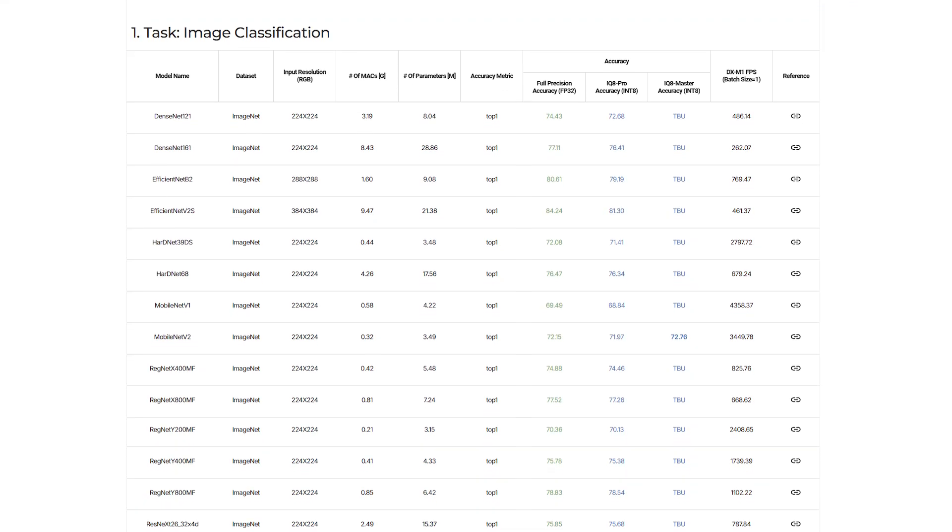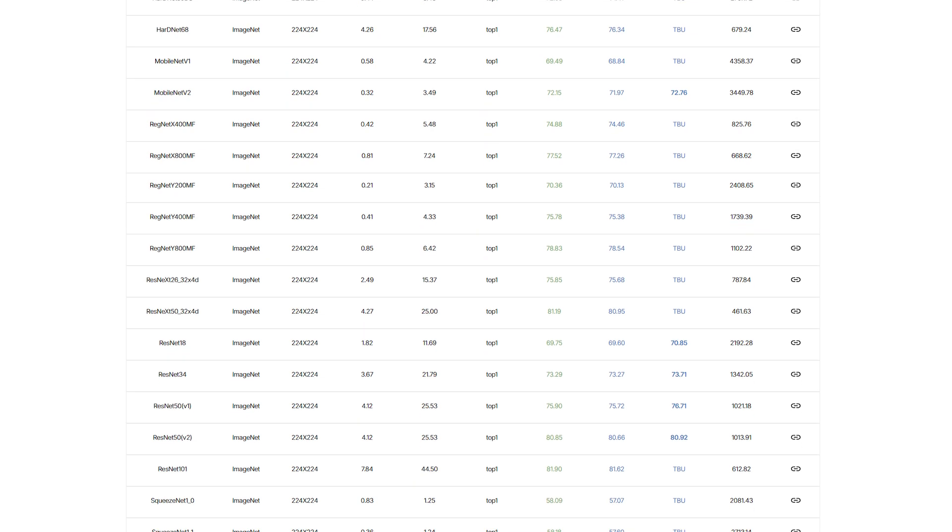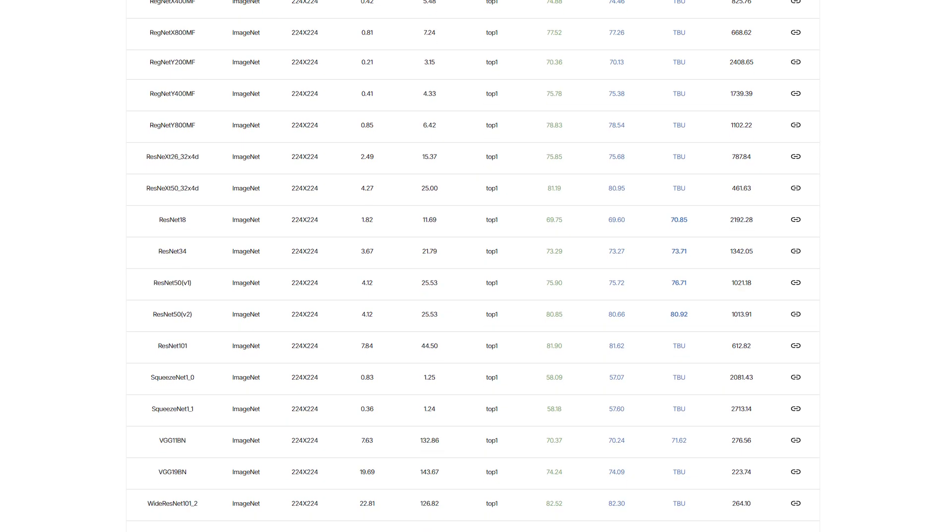This kit allows you to quickly get up and running with pre-trained and pre-compiled models from DeepX. This provides a fast way to evaluate the impressive performance of the DXM1 AI Booster chip. DeepX also offers a model compiler, enabling you to deploy your own trained models on the DXM1.